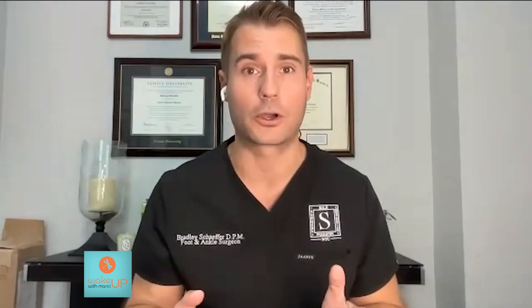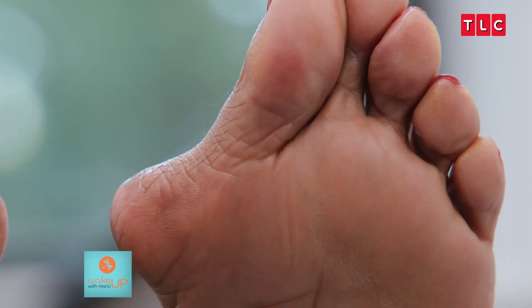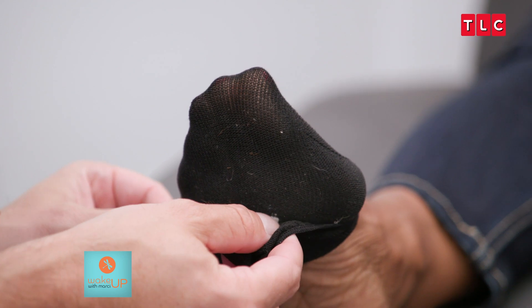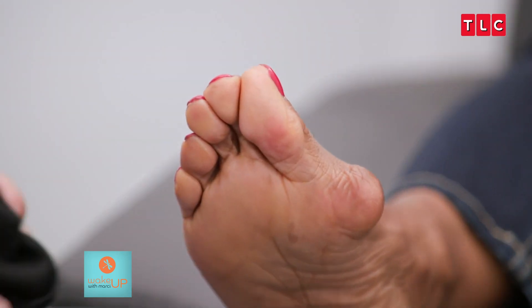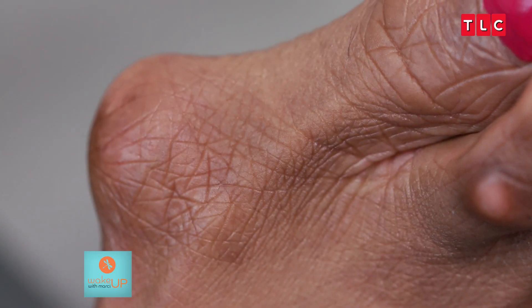So we're going to talk about bunions. Can you share with us exactly what a bunion is and how someone gets one? A bunion is that thing on the side of your foot that protrudes out and creates that bump look. It can be very painful, and in our world it's called hallux valgus. It really just means that the bone in the midfoot, which is called your metatarsal, goes off to the side and then the toe goes to the inside, creating that bump.